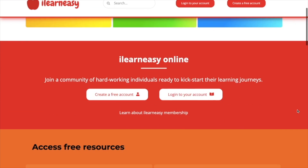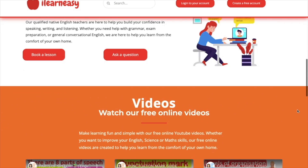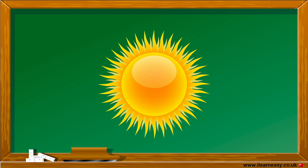To access free topic sheets, worksheets, or to book an online class, visit ilearneasy.co.uk. Here are 15 facts that you need to know about the Sun.